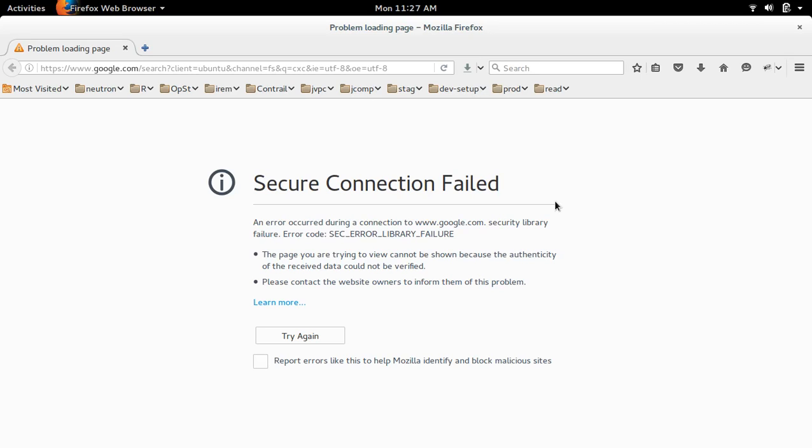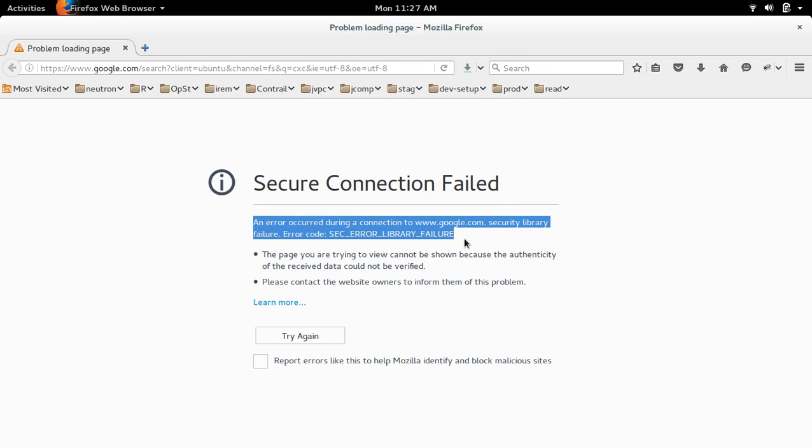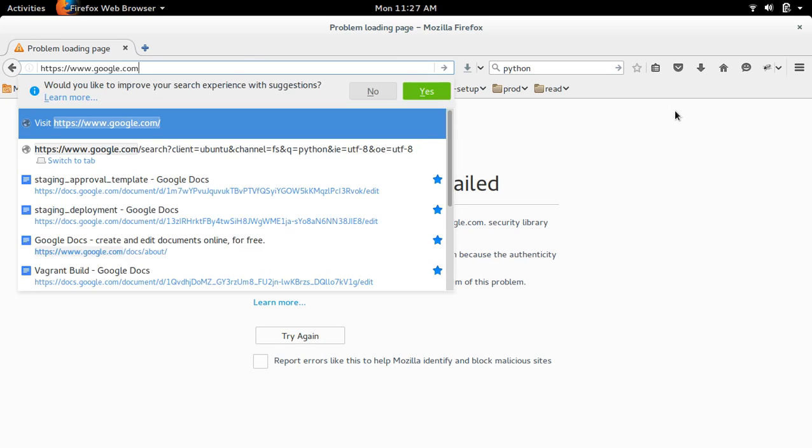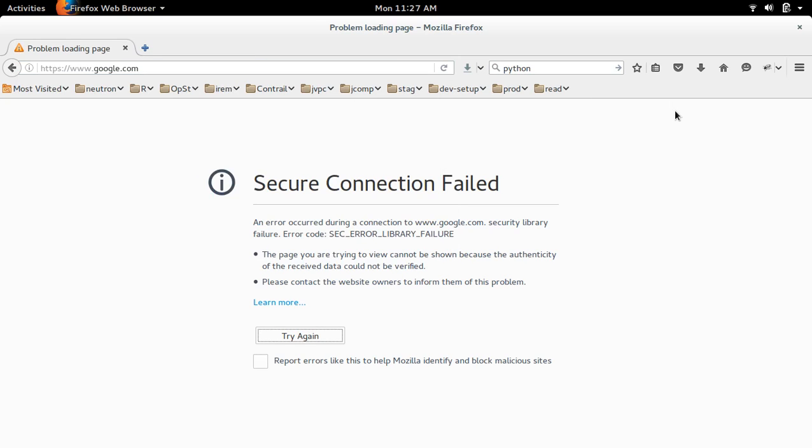Suddenly Firefox is not working. It's showing this error: Secure connection failed. I can't search anything, and even if I try to enter some address, it's showing the same error — Secure connection failed. So I am trying to fix this.